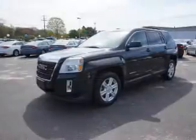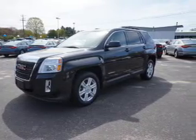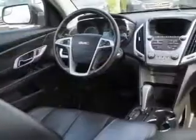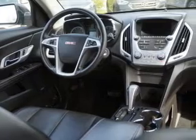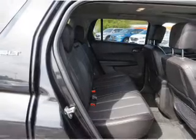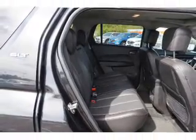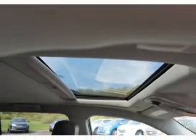Stability control, daytime running lights, and anti-lock brakes. Inside you'll find leather seats, heated seats, Bluetooth connectivity, an auxiliary input, remote start, steering wheel controls, automatic climate control, a backup camera, curtain head airbags, and front airbags.